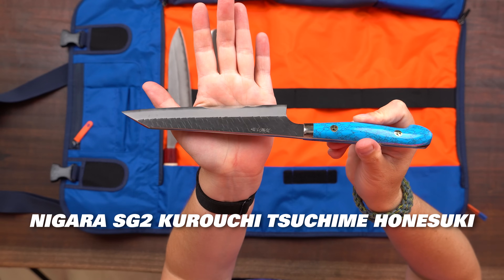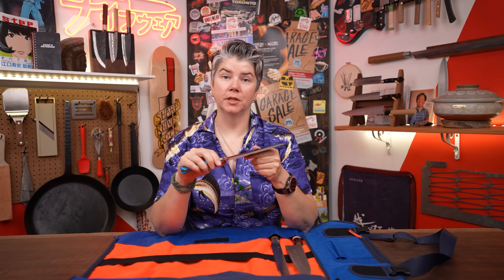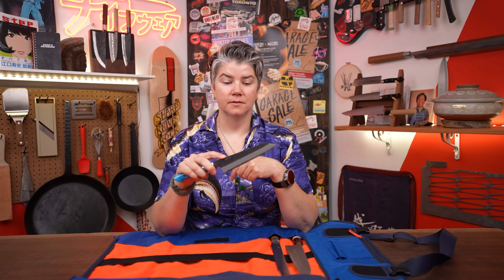My next knife is the Nigara Homono. This is a fancy, very heavy Hanesuki. In one of my positions, I had 10 or 12 cases of chickens that I had to debone before lunch service every day, and so the faster I could get through that, the faster I could get to making sandwiches and soup. We did chicken wings, thighs, used them for soup — chicken is a super versatile bird.